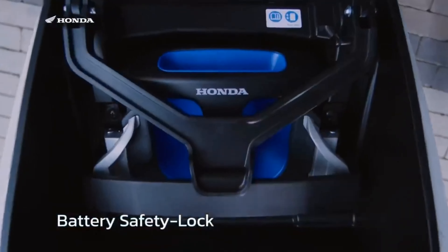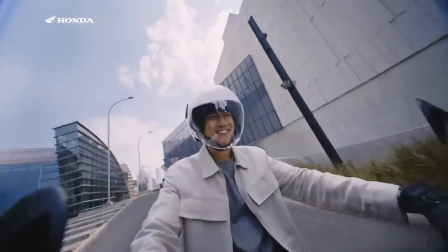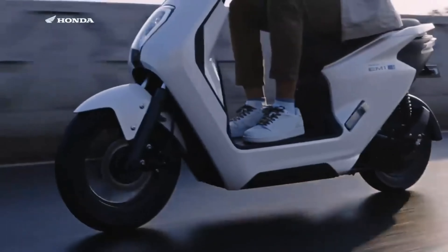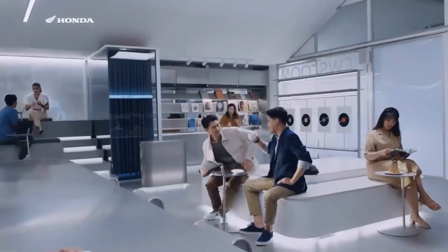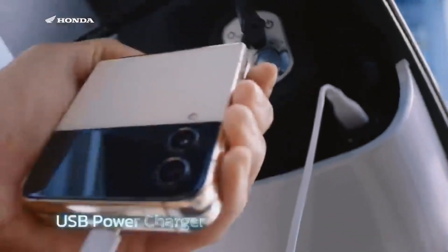The Honda Activa has been one of the most trusted and popular scooters in India for over two decades. Honda has a reputation for building reliable, low maintenance vehicles, and with the upcoming Activa Electric they are aiming to bring those same values into electric specifications. Plus, with the Indian government pushing for greener alternatives and offering subsidies under schemes like FAME 2, electric scooters are becoming a more economical and sustainable option for the future.